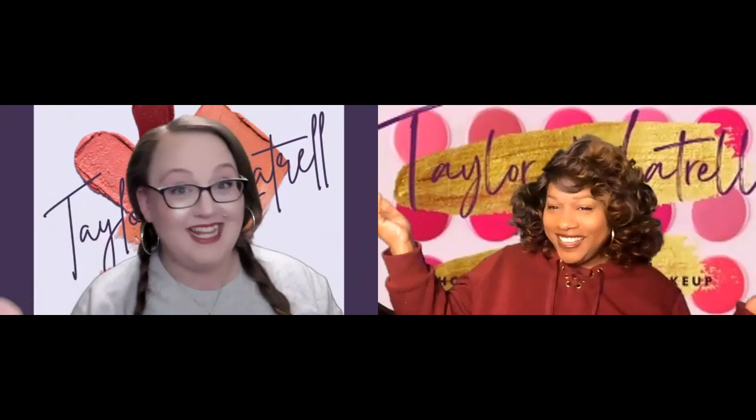Hello everybody! I'm Taylor. And I'm Luttrell. And this is Taylor and Luttrell — just two friends who love all things makeup. Yes indeed. I'm so excited for this episode. Me too.